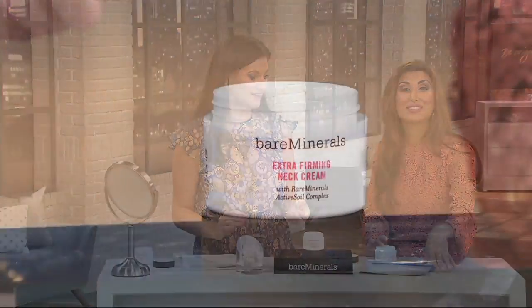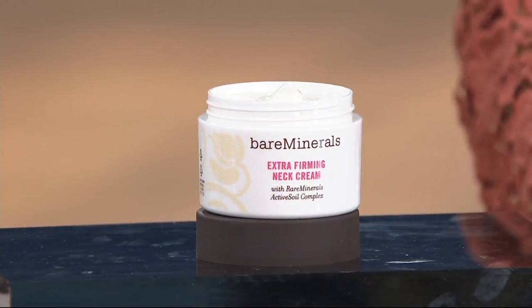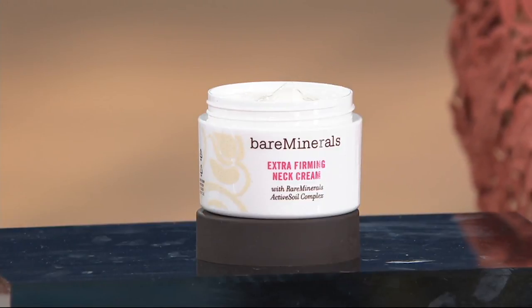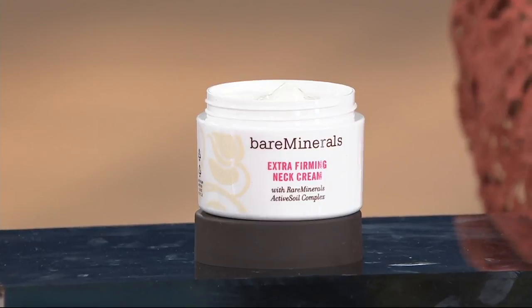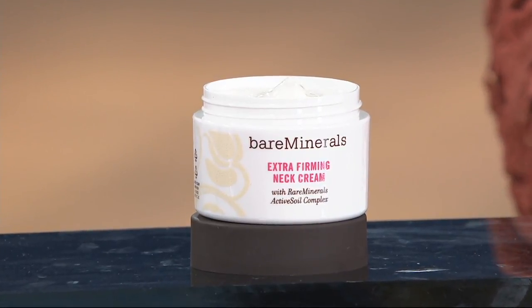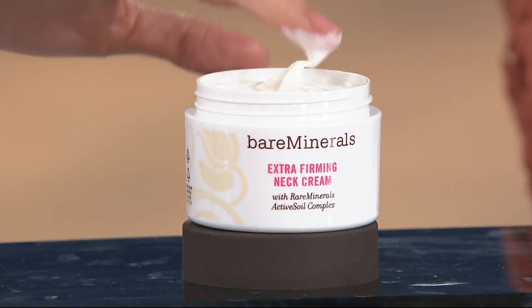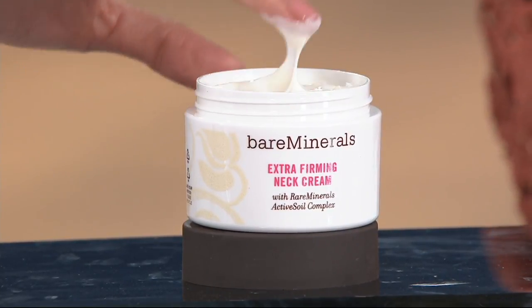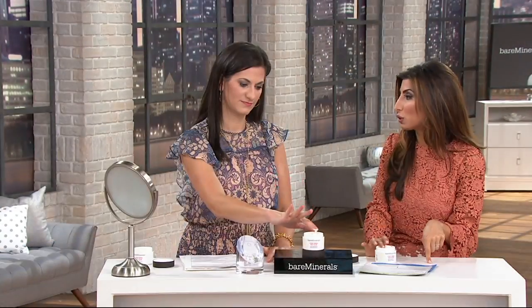We only have 200 left — when they're gone, they're gone. This is the only order of this year for something that has won the Customer Choice Beauty Award six times for best neck cream and treatment. The comparable retail value is $76, and you're paying $56 — or four monthly payments of $14.